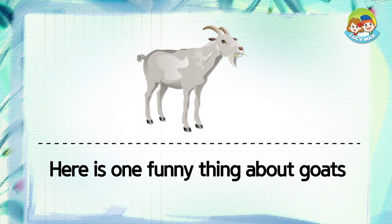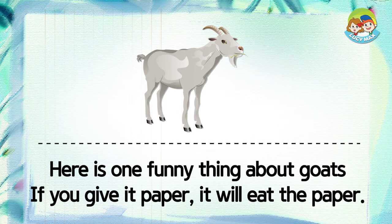Here is one funny thing about goats. If you give it paper, it will eat the paper.